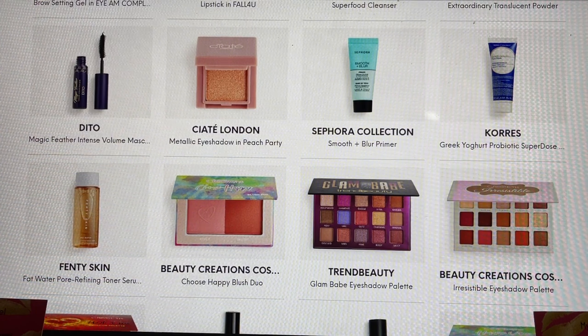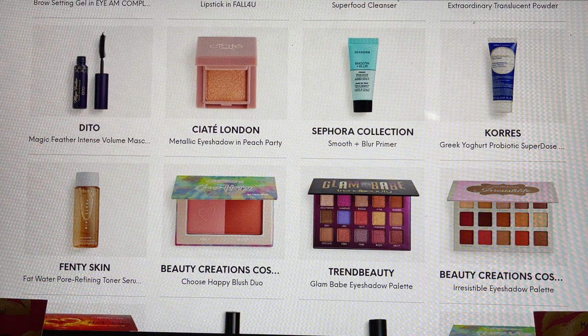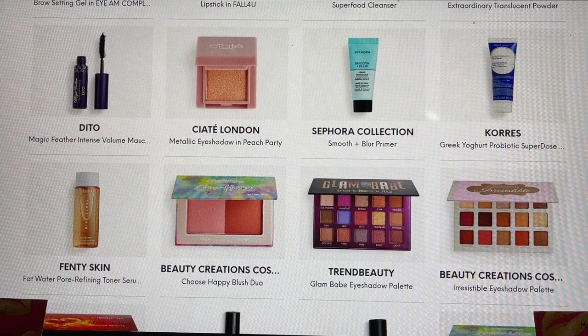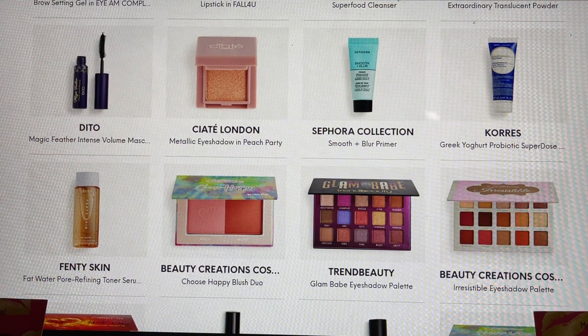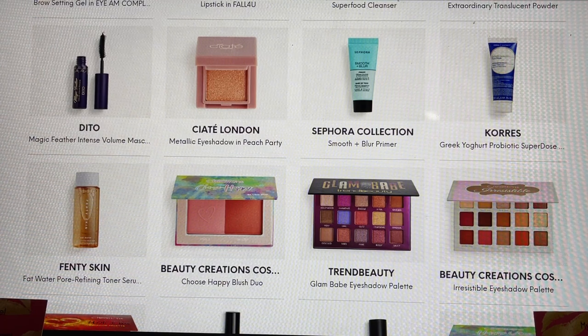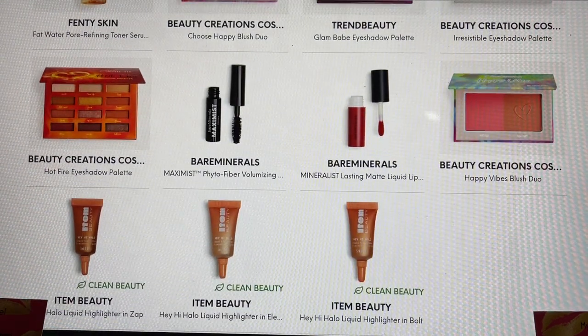Beauty Creations — this is one of the items that's going to be in my bag this month, excited to get that. Then Trend Beauty — a lot of girls chose this as their choice item. I've tried Trend Beauty in the past, and when I had that option again I chose not to choose a palette because I had already chosen one in my add-ons. Another Beauty Creations eyeshadow palette here as well — it looks like we have a couple of products from that brand, so if you've tried them please share in the comments.